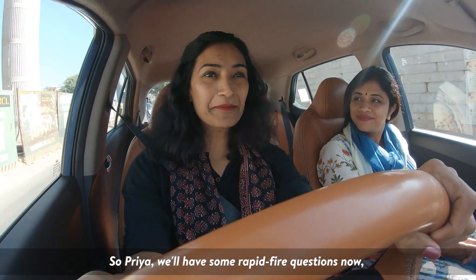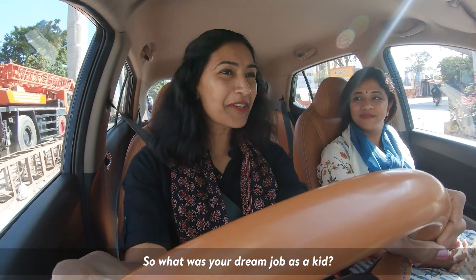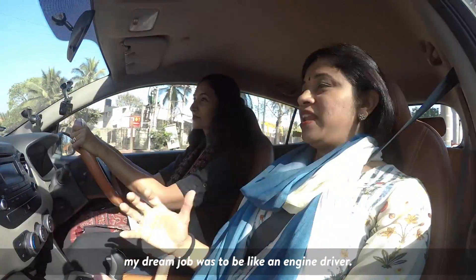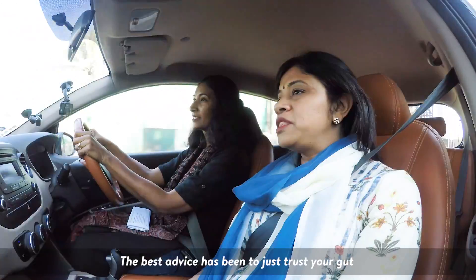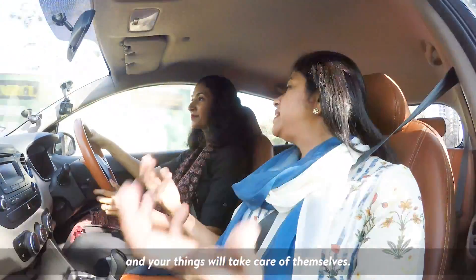So Priya, we'll have some rapid fire questions now. What was your dream job as a kid? As a kid — I'm told when I was really little, my dream job was to be like an engine driver.